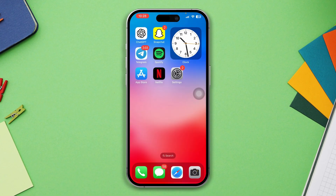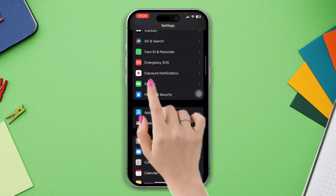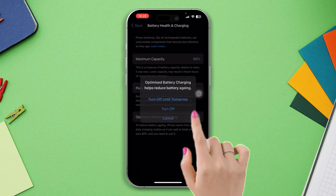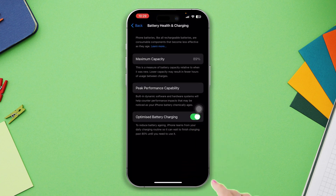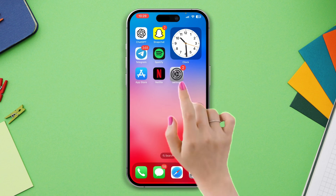Solution 1: Enable and disable charging battery optimization. Open Settings, scroll down, tap Battery, tap Battery Health, and enable Charging Battery Optimization. If this is already enabled and you have issues, then disable it and charge your phone. However, if this is already off, then enable it to charge your iPhone and check your issue.